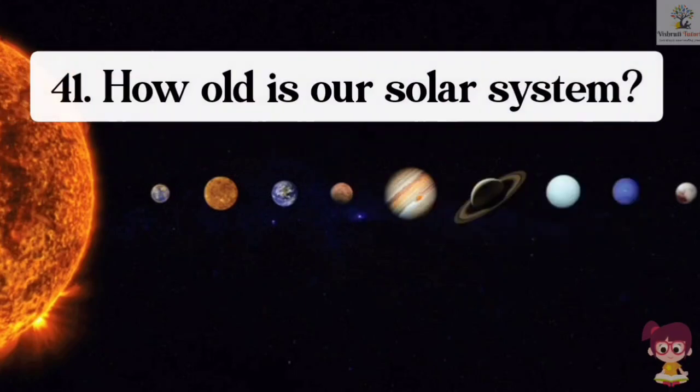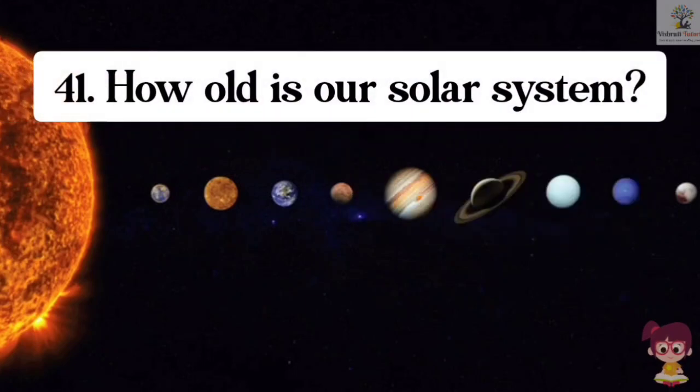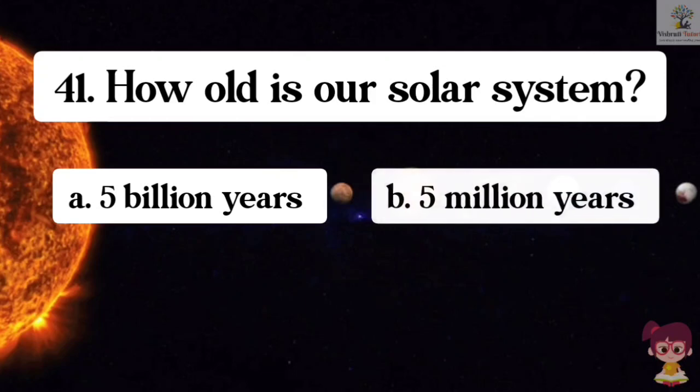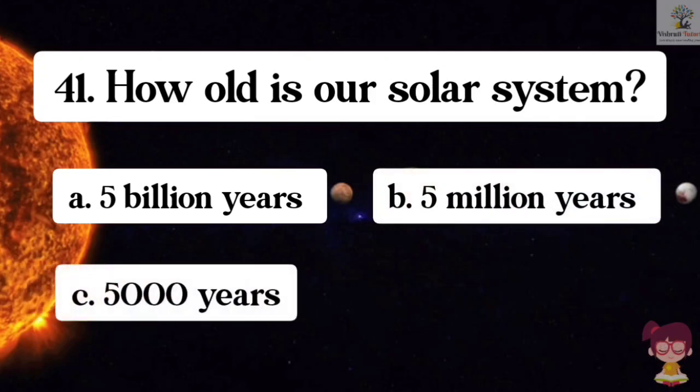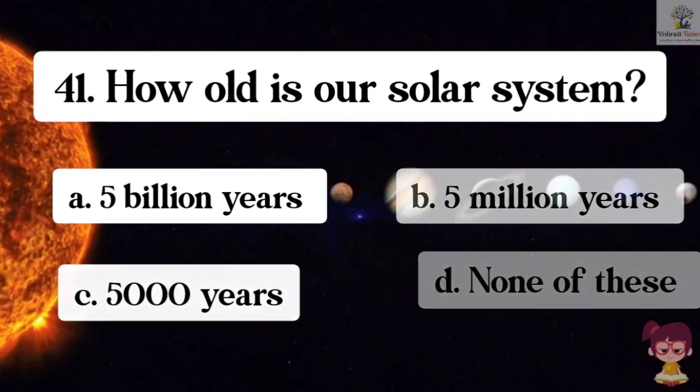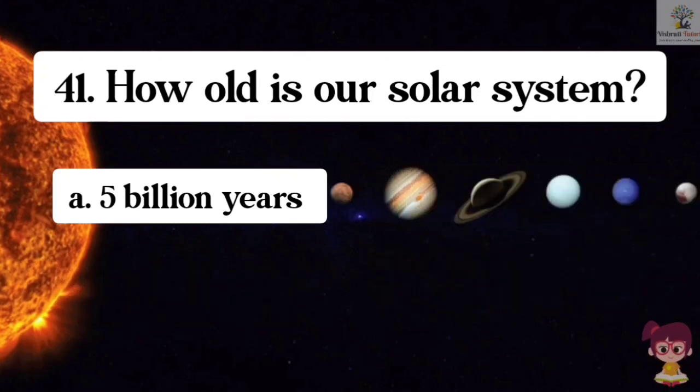Question number 41. How old is our solar system? Options: A. 5 billion years, B. 5 million years, C. 5,000 years, D. None of these. The correct answer is A. 5 billion years. Our solar system is 5 billion years old.